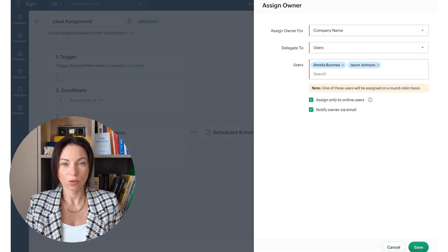Now let's look at the upgrades to BigIn's workflows. These enhancements allow you to specify field value changes that trigger workflows, automatically assign records to available users for faster actions, and schedule tag additions. You can also quickly select the recipients of automatically sent emails, making your workflow automation more precise and effective.